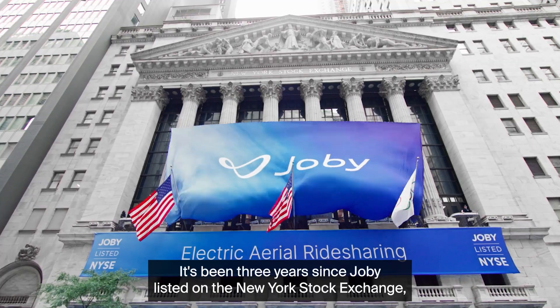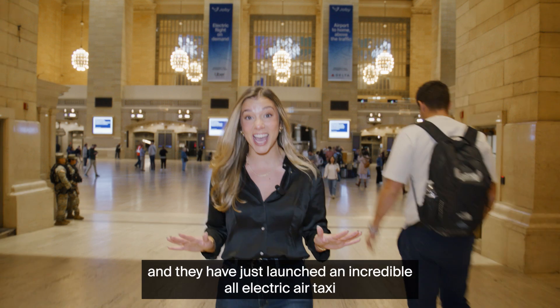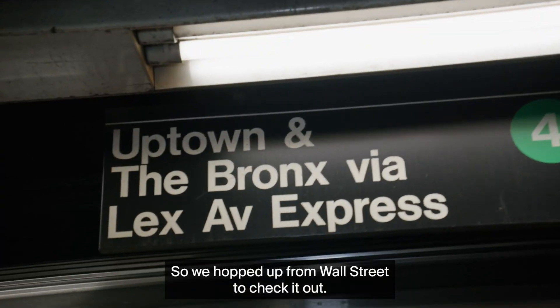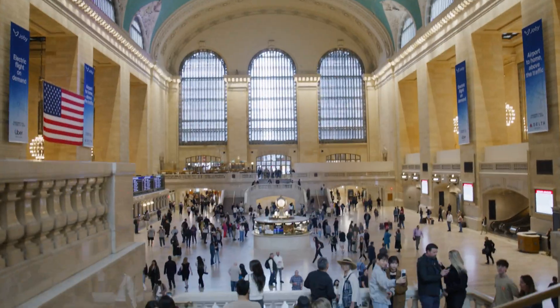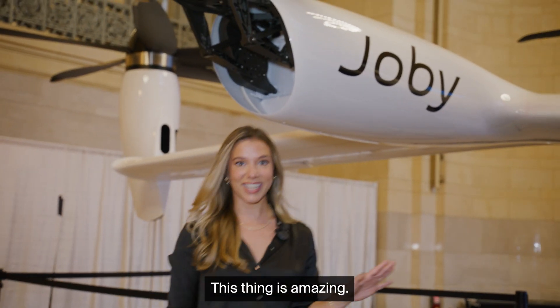It's been three years since Joby listed on the New York Stock Exchange, and they have just launched an incredible all-electric air taxi that they have parked right in Grand Central Station. So we hopped up from Wall Street to check it out. This thing is amazing.